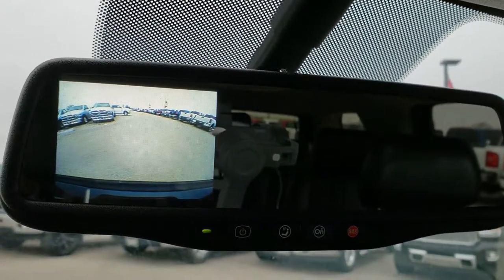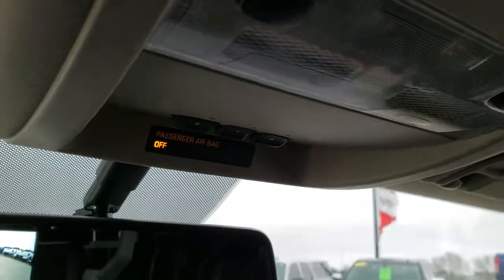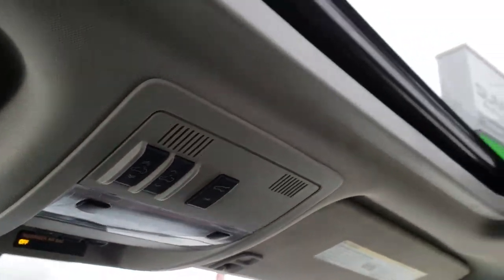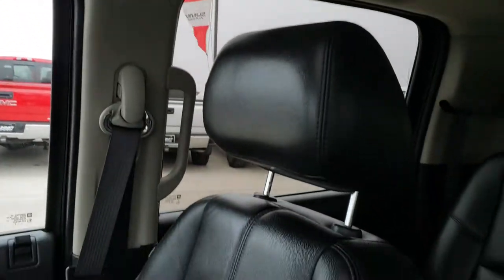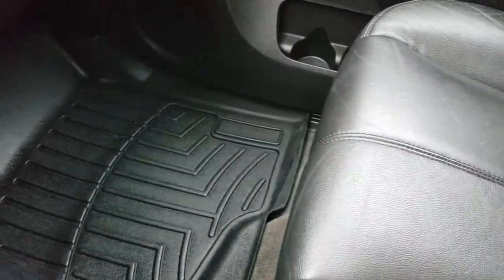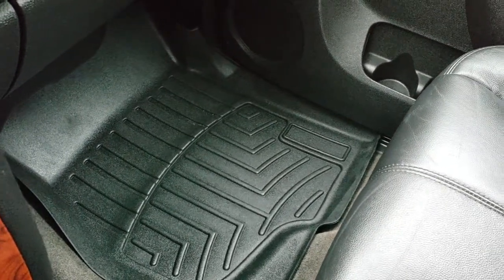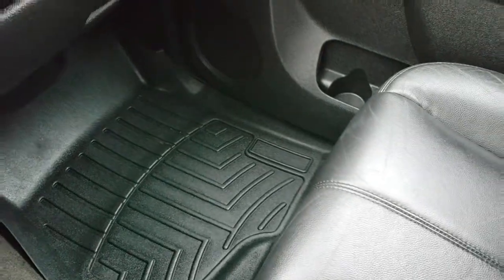OnStar capabilities, and it does have the backup camera right there. You get your HomeLink system with your garage door security systems and lighting systems, and then controls for your power sunroof. Headliner is in really nice shape. Passenger seat — no rips or tears on that, it's in nice condition as well. That seat is also heated and you do get a WeatherTech floor mat on that side. We will take a quick look at the back seats and then we'll check out under the hood.